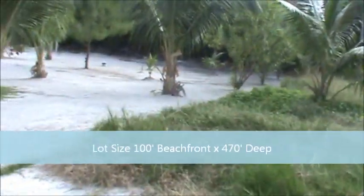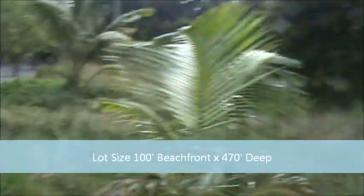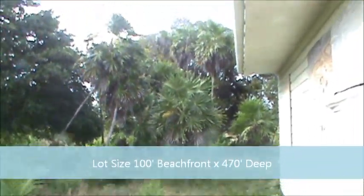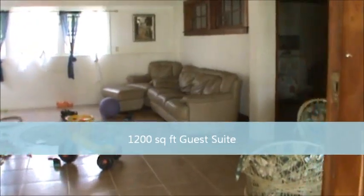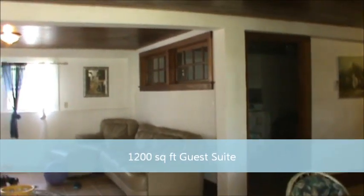It even has AC — one of the few caretaker's units to have AC that I've seen. The yard itself is extremely large for this area: it's got 100 feet of beachfront by 470 feet deep, so it goes back quite a ways. In addition to that, you have a 60-foot beach reserve, so you have a very deep lot.